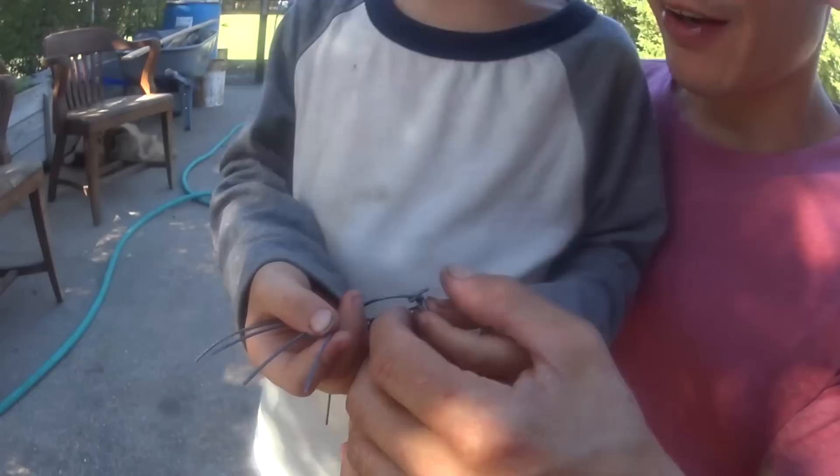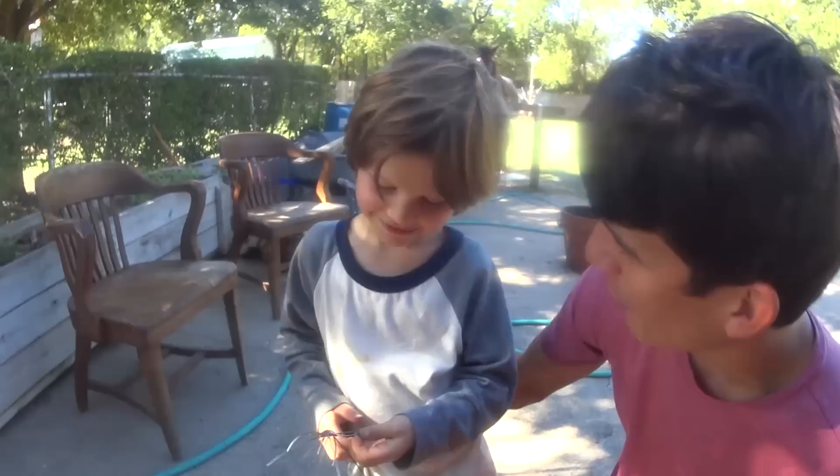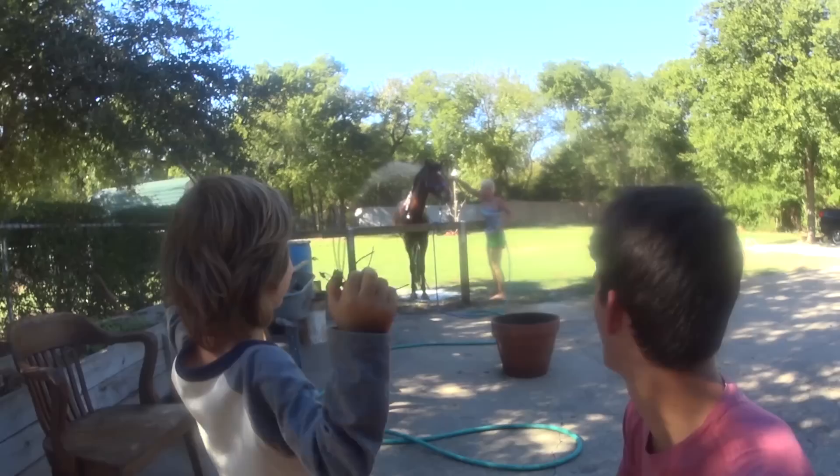I wonder if it's venomous. We couldn't find any more live spiders, kids, but we made a spider out of this little wire we found. Is that awesome? Are you gonna keep it? Are you gonna play with it?